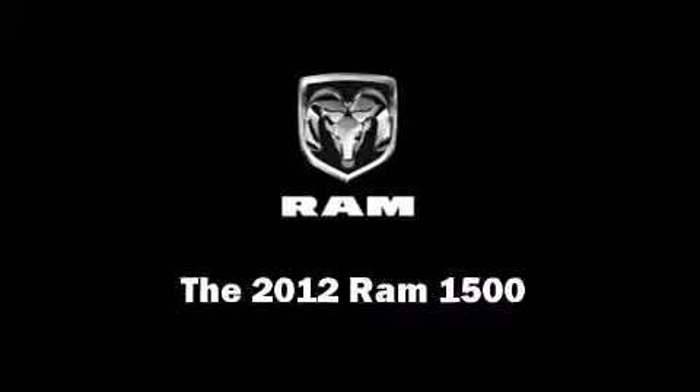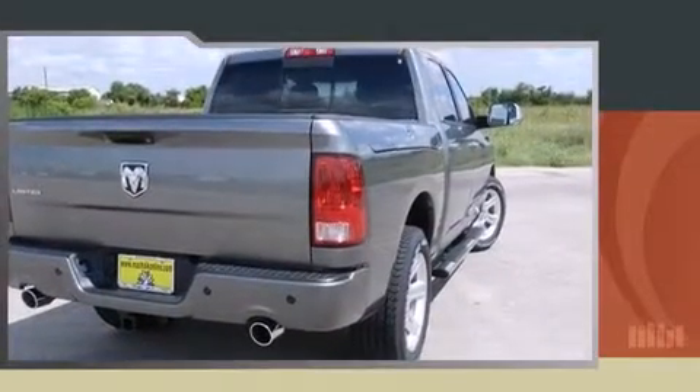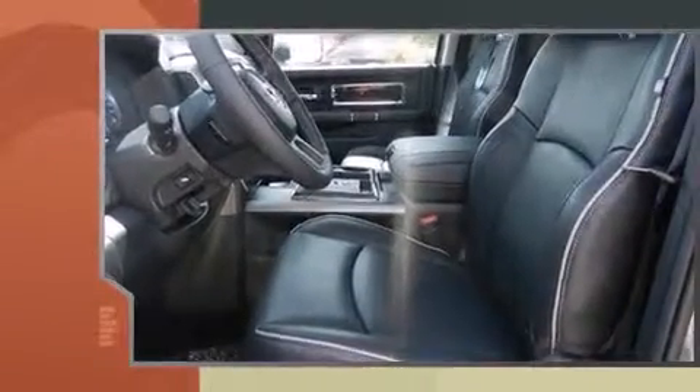This 4-door, 5-passenger truck offers the features and options for which you've been searching. It features an automatic transmission, 4-wheel drive, and a powerful 8-cylinder engine.